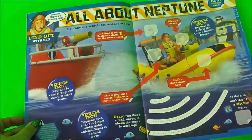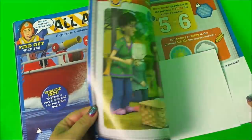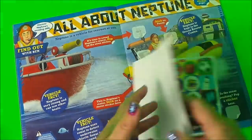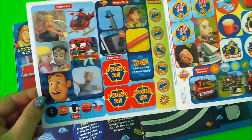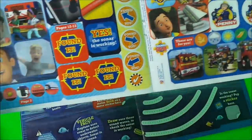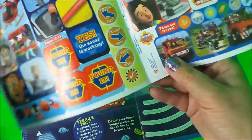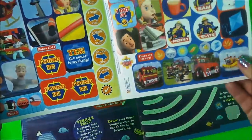We should have some stickers somewhere - let's see if we can find them. Here are the stickers! Wow, look at these - all these fantastic stickers of Fireman Sam and also Tom Thomas. I think that might be Mandy Flood there.